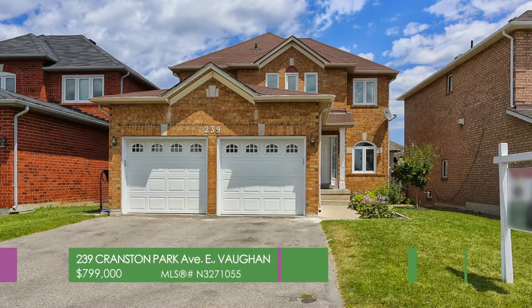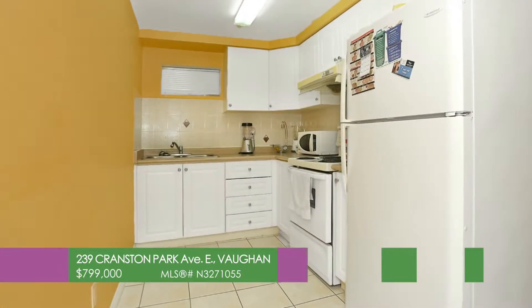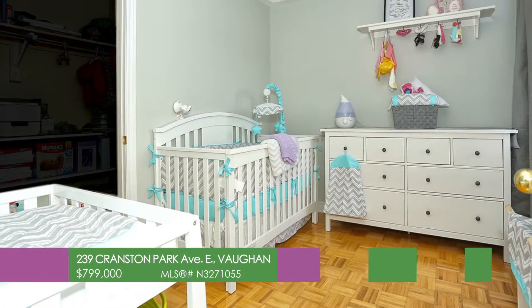239 Cranston Park Avenue East in Vaughan. Fabulous detached 4 plus 3 bedroom family home located in the heart of beautiful Maple.